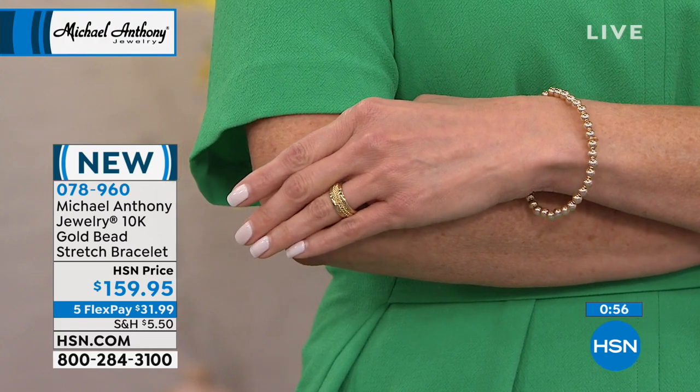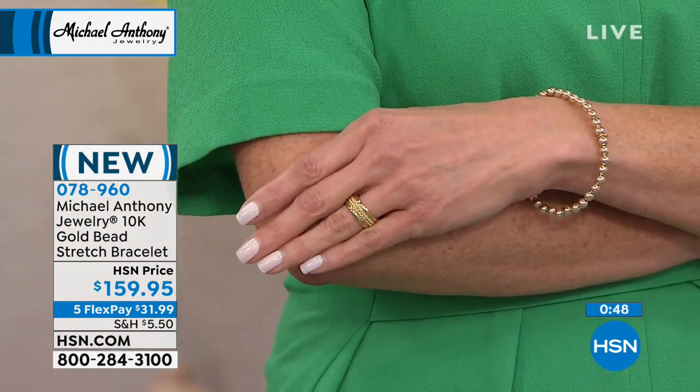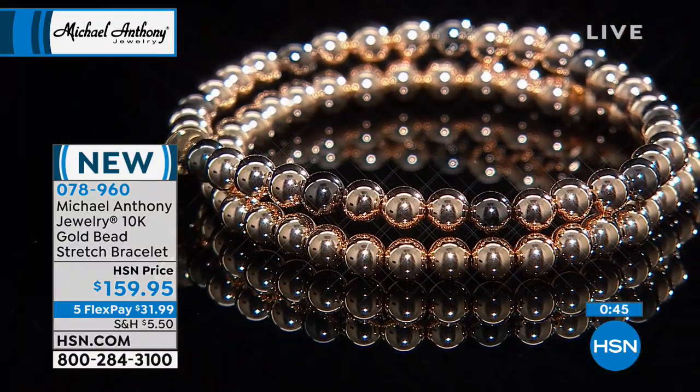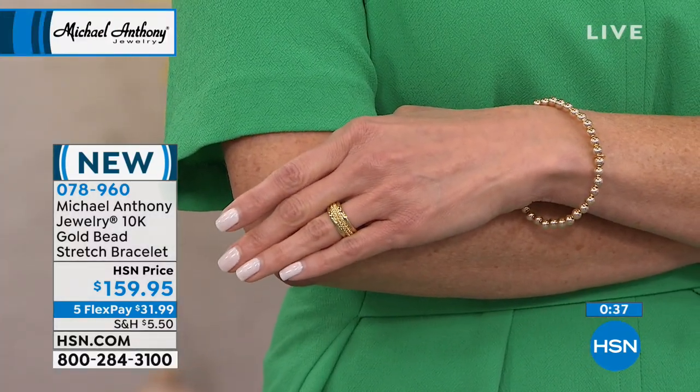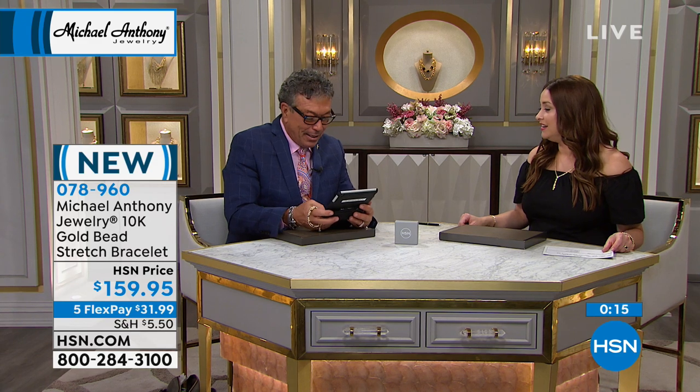Gold and black rhodium — that would be perfect. We're streaming live on Facebook — hello from California! We've just introduced them to a new way to connect with all of your fans. Stay on HSN.com, especially if you want this stretch bracelet. We're going to tell you more about Beauty Report here on HSN.